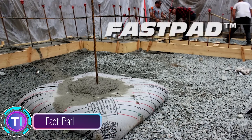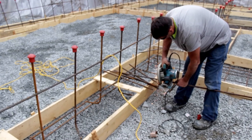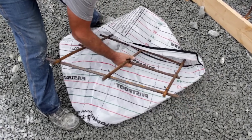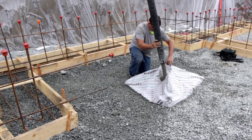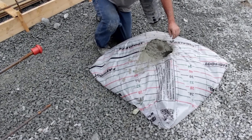FastPad is a new construction technology that uses prefabricated concrete slabs to create foundations for buildings quickly and easily. The slabs are made from high-strength concrete reinforced with steel fibers, making them both strong and lightweight. FastPad foundations can be installed in a fraction of the time of a traditional concrete foundation, saving time and money.